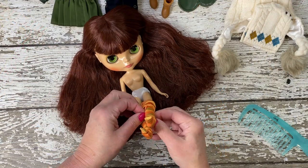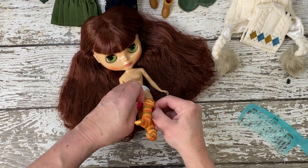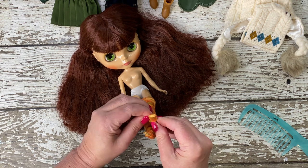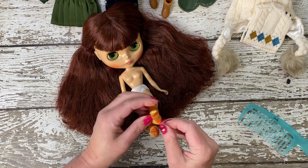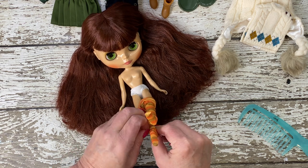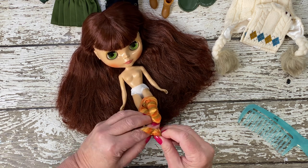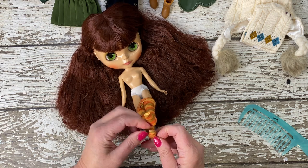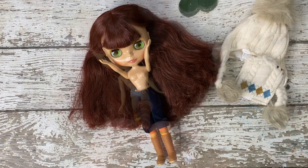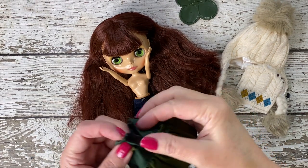As we dress Suri, we face the charming challenge of fitting her with her striped tights. The task is somewhat tedious, attributed to her small, rubbery legs that, while adorable, don't make the process any easier. Yet this step is crucial, not just for completing her look, but also for protecting her from any potential color transfer from her navy shorts.